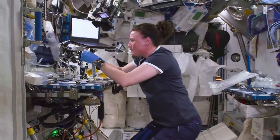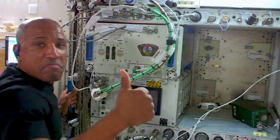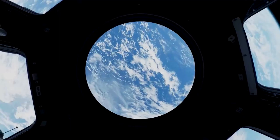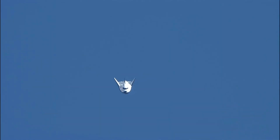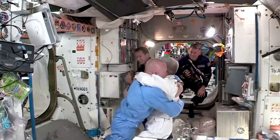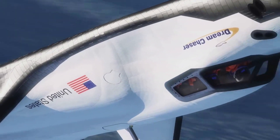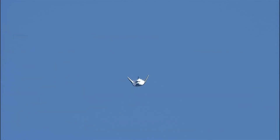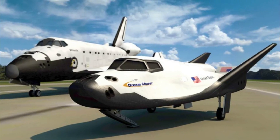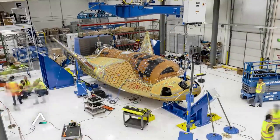Under NASA's Commercial Resupply Services 2, or CRS-2, contract, Dream Chaser will provide a minimum of seven cargo service missions to and from the space station. Dream Chaser was originally designed as a crewed spaceplane under NASA's Commercial Crew Program, capable of carrying up to seven astronauts to and from the space station and other low Earth orbit destinations. Before crewed missions can happen, multiple uncrewed launches need to be successful first. Dream Chaser is 30 feet, or nine meters, long — roughly one-fourth the total length of the Space Shuttle orbiters.